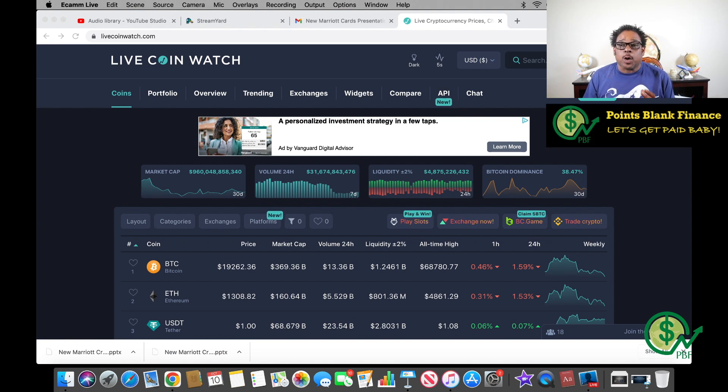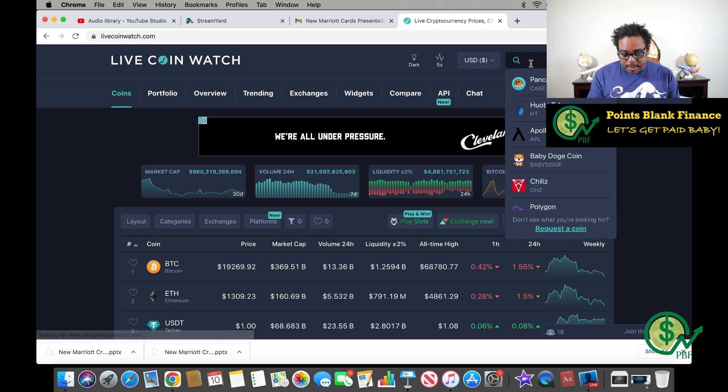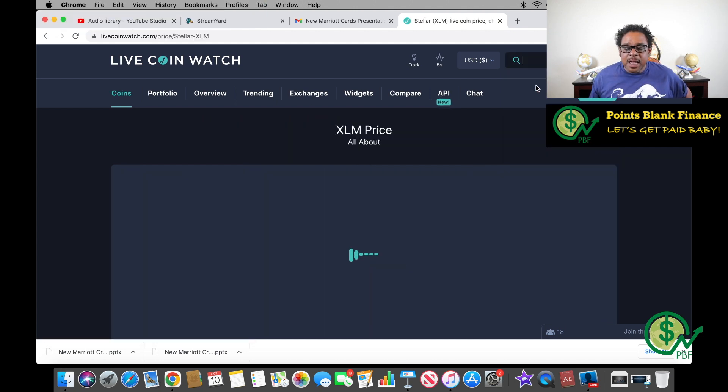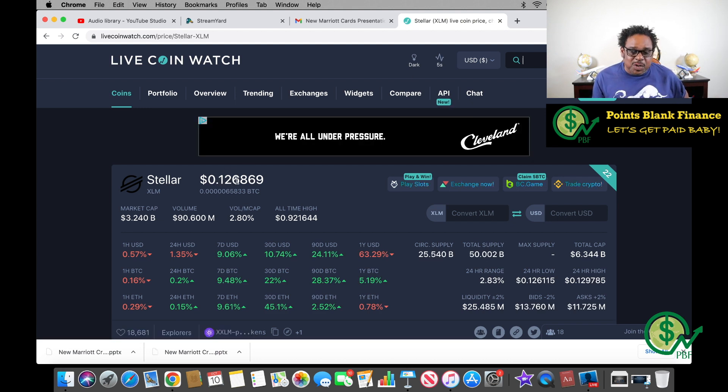I'm going to take a quick look at LiveCoinWatch.com — this is how I look at the past performances of cryptocurrency, just to see what they've been doing. I'm going to come up to the search bar. I could type 'Stellar' but I'm getting Stellar and New Stellar Swap, so instead I'll type the ticker symbol XLM. When I do that it's right at the top. Let me go ahead and click that.